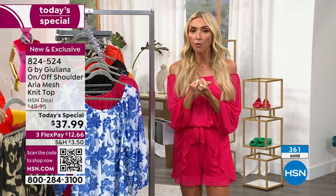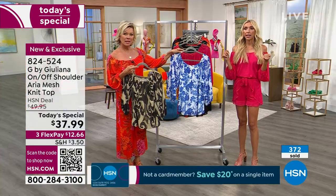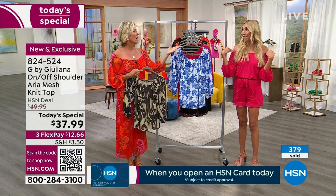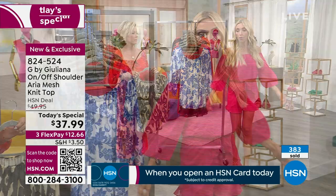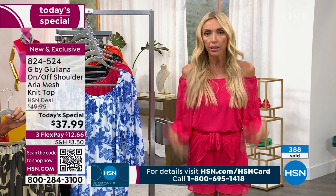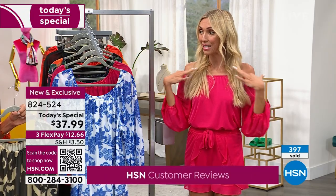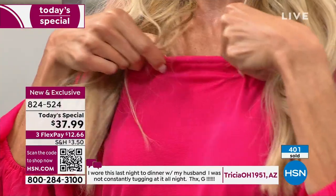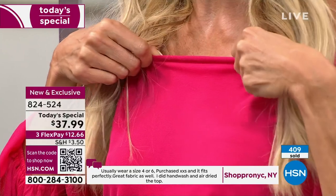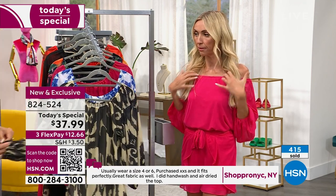When I was reading reviews of last year's version — which was not a Today's Special, just a one-off that sold out — a lot of women were saying, 'Thank you for doing a top I can wear off the shoulder that actually stays in place.' Look, I've been talking for a while and I could dance all night in this and it's not moving. That's because we have braided elastic all the way around, with stretch in it.